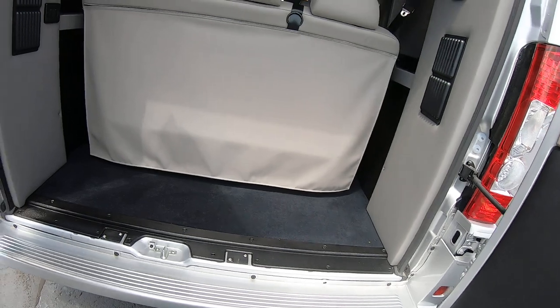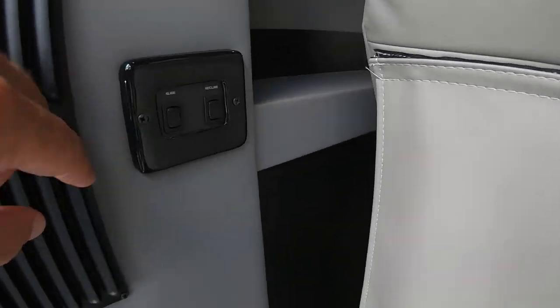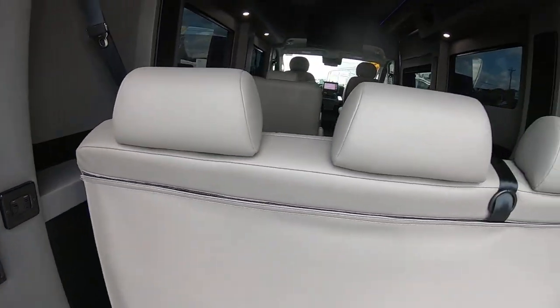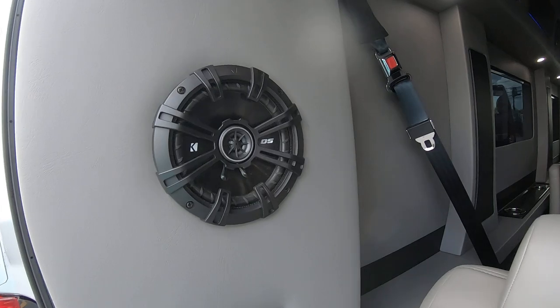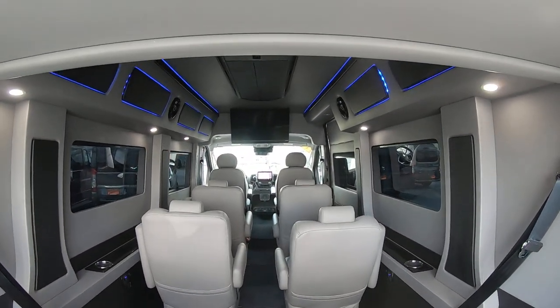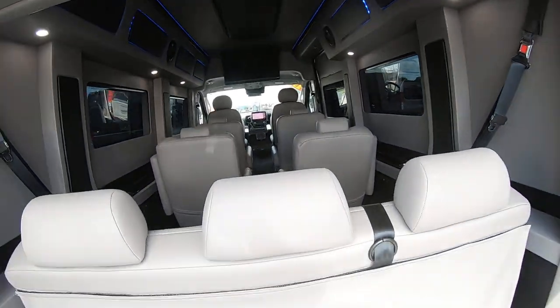Up top you've got your rear backup camera. This is on the 3500 one ton chassis. In the back you've got plenty of storage space, a power sliding rear bench — you can slide it forward and backwards and also recline it down into a bed if you'd like. There's also a Kicker sound system and nice spacing and seating throughout.